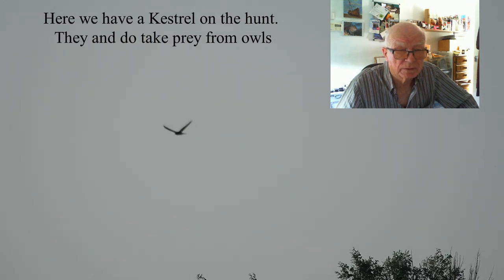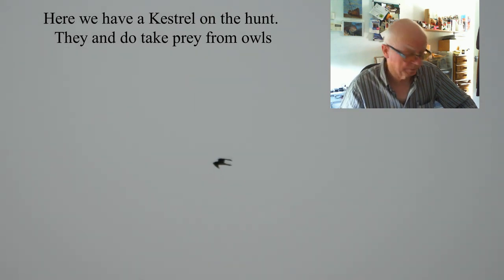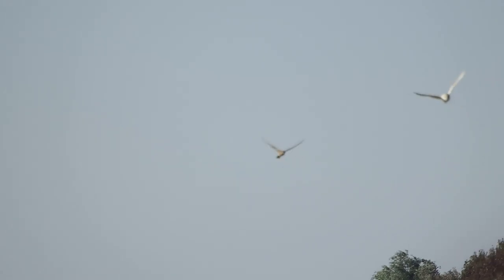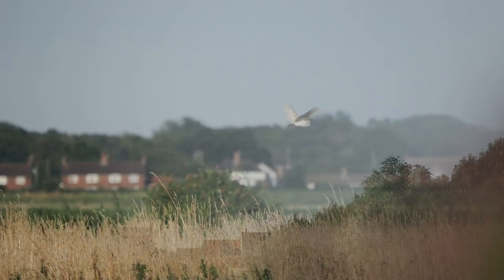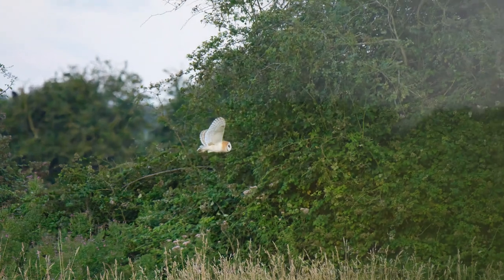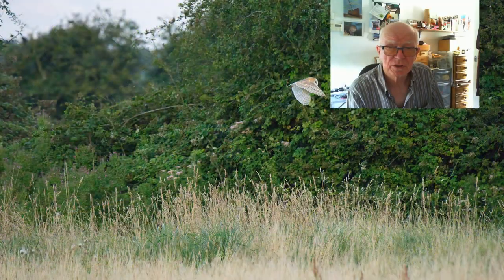Now on the marshes here, the weather plays a big big part — that's got to be taken into account. Here we have the start of a kestrel attack on the owl, and it was successful: it managed to get the owl's prey away from it. But later on the owl managed to succeed, as you will see. I've got one or two nice images.